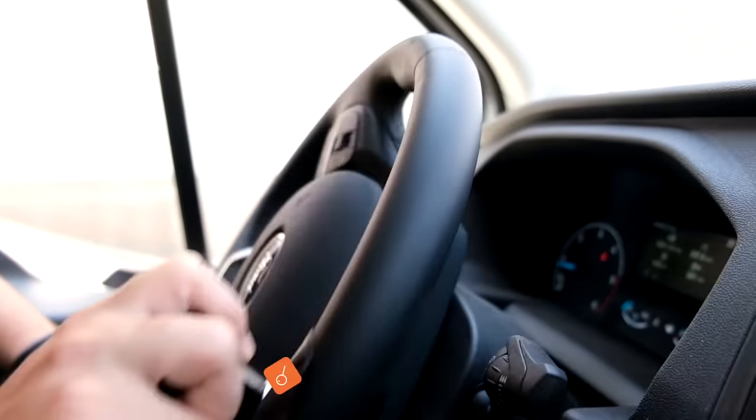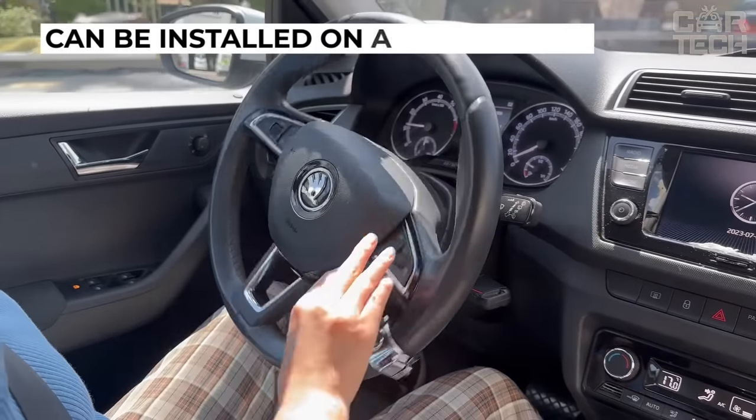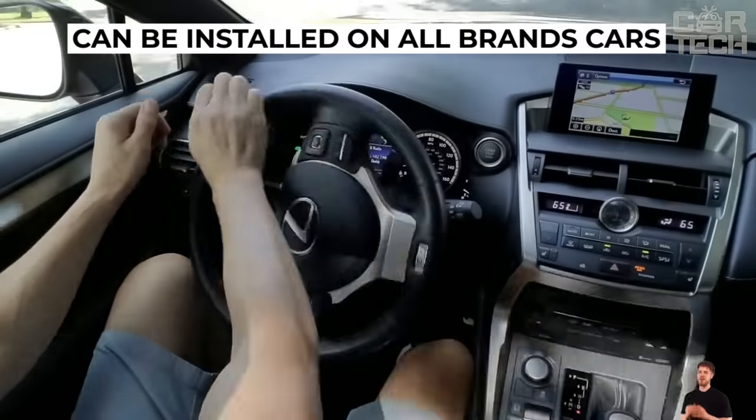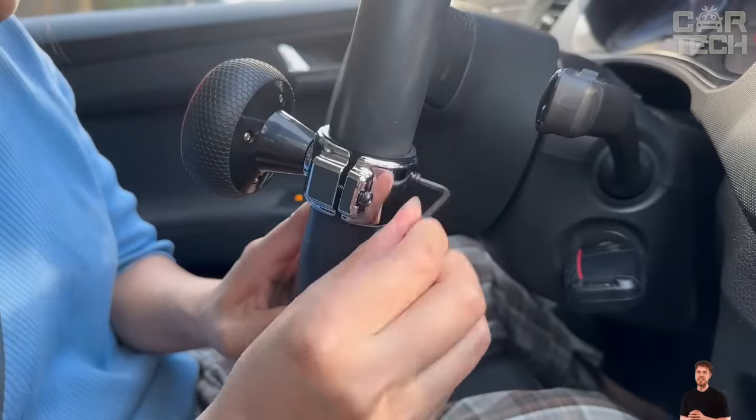A universal steering wheel cover makes it easier to turn the steering wheel and convenient to steer with one hand. It can be installed on all brands of trucks and cars. It is attached in a convenient place on the steering wheel without damaging it, and there is a special pad inside.